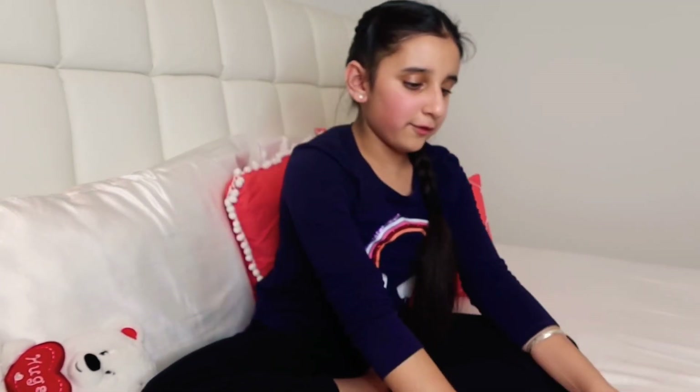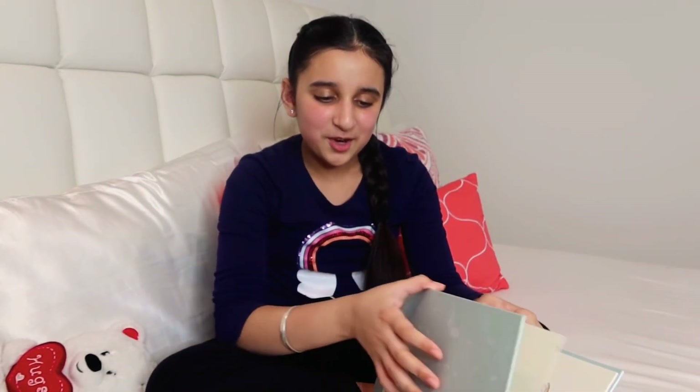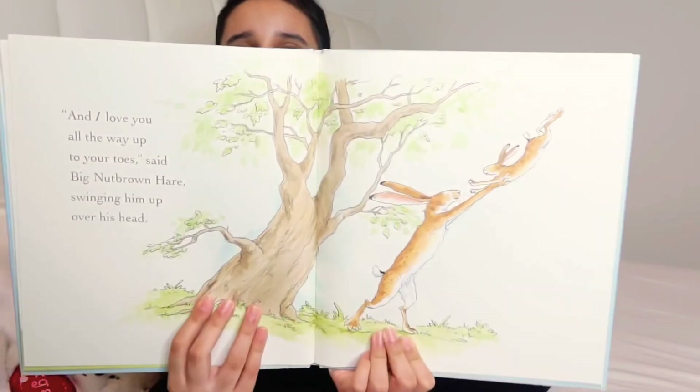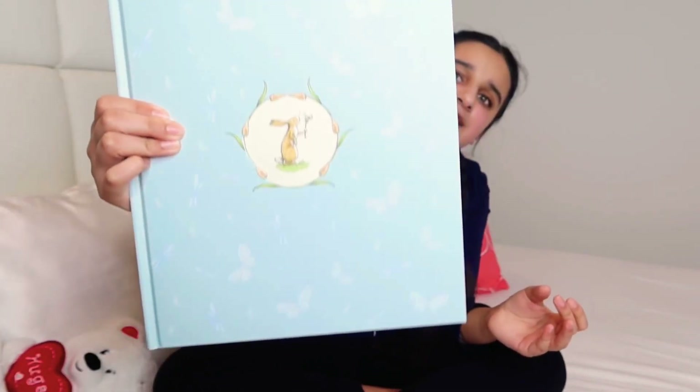This next one is probably my favorite out of all those books. My mommy and daddy always have this message for me at the end of the day when they say goodnight — they always say 'I love you to the moon and back.' This book is based on that, and my mom always used to read it to me when I was little. It's called Guess How Much I Love You.